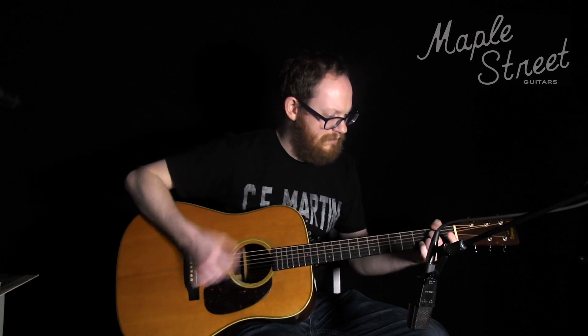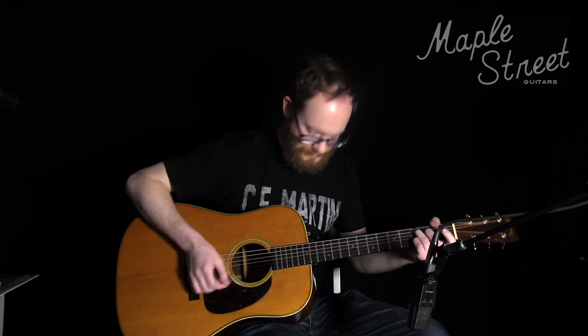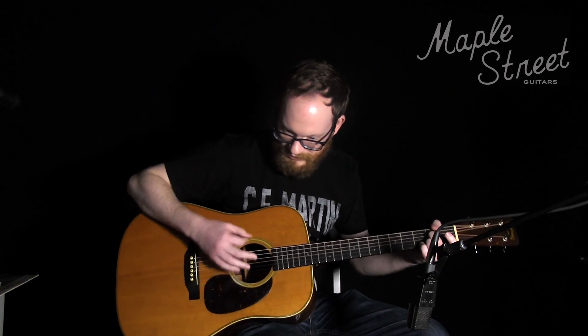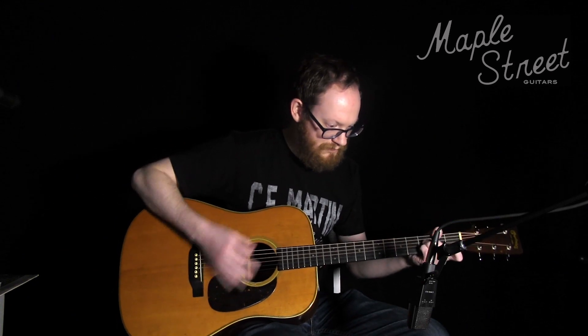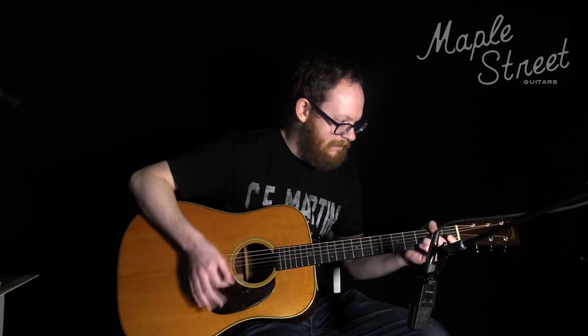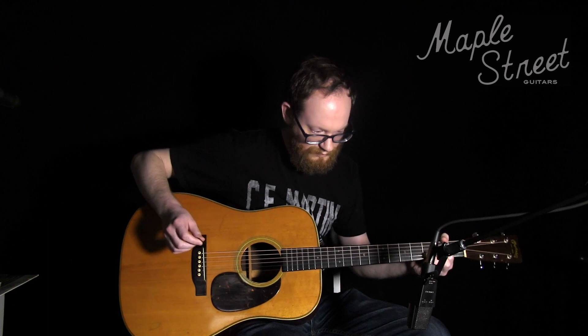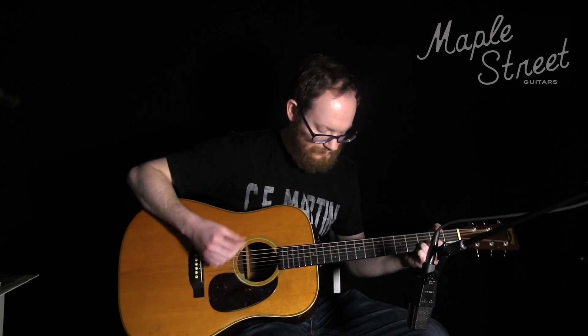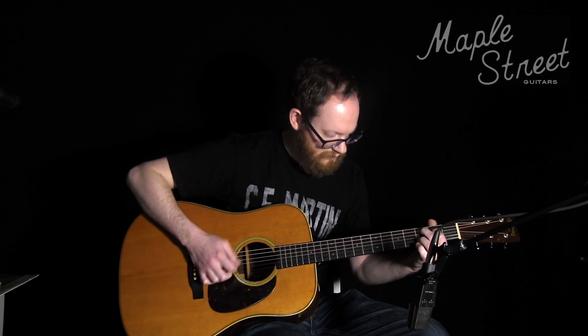And now let's hear how it sounds in the hands of Chris Capitanio.